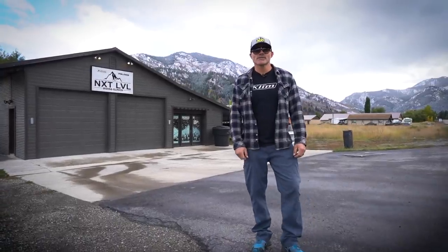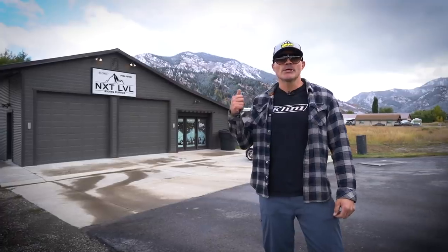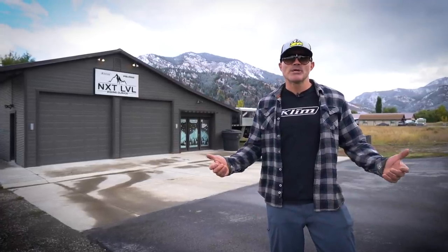Hi guys, this is Dan with Next Level welcoming you back to the Next Level YouTube channel. We've got snow in the mountains, we're here at the shop, it's sled building time. I'm going to take you guys on a tour through the Next Level shop.